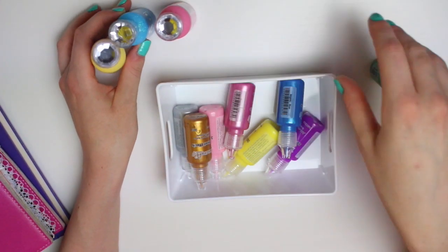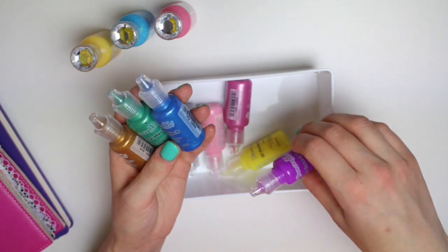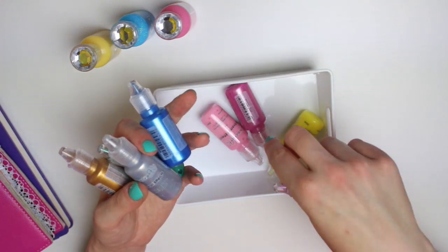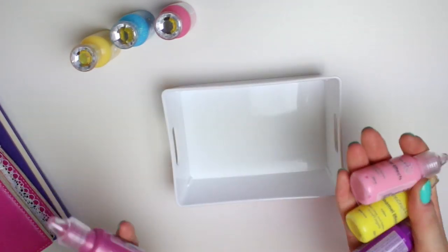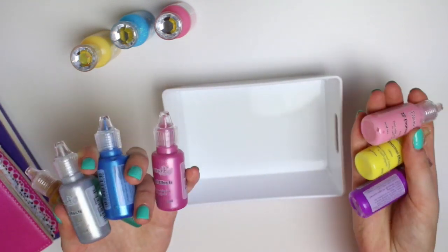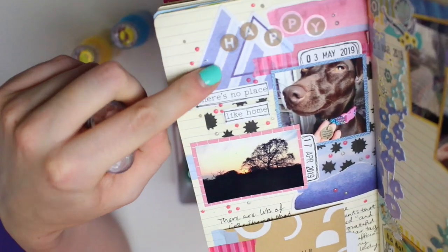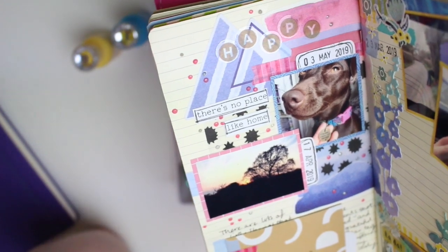So those are the Nuvo Drops, and then these ones are all by Dovecraft — a Trimcraft brand. These are a lot easier to get your hands on in the UK and work exactly the same. These ones are the pearl effects and enamel effects: the pearl effects are a bit more metallic whereas the enamel effects are just a flat colour. So these ones here are enamel effects and these are the more metallic ones. I still want to get more colours. These are only a couple of quid from Hobbycraft. They just put little raised coloured bumps on your projects that look like enamel dots and you can make them as big or as small as you want.